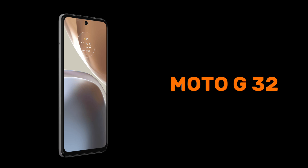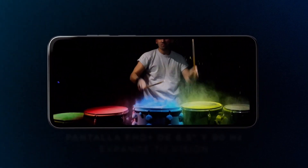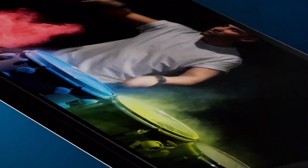The price is ₹9,500. The G32 is the phone. We have a 6.5 inch IPS LCD display. We have a reference refresh rate. We have a side fingerprint. We have a phone range. We have Android 12 and Android 13. The Snapdragon 680 is a 4G processor.